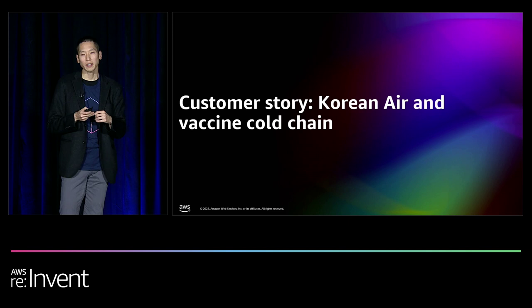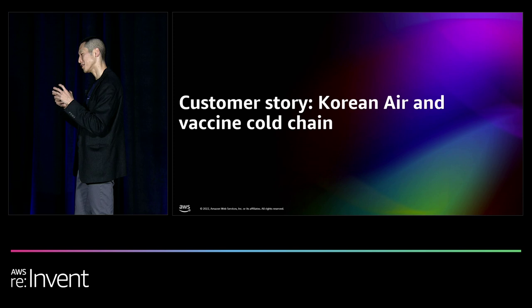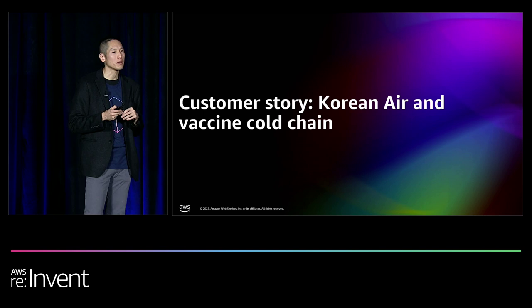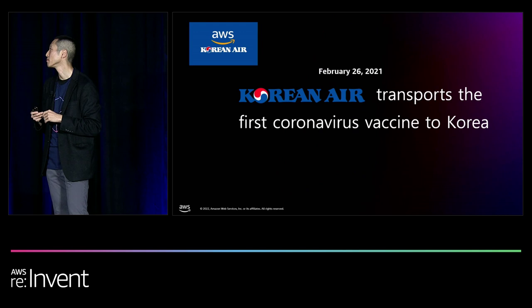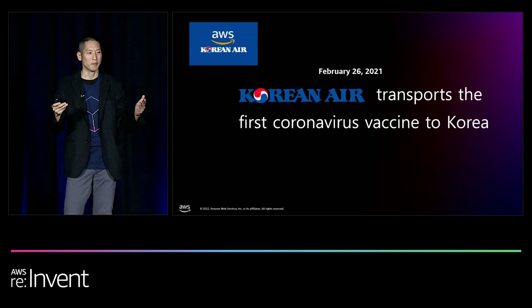Now I'd like to talk about Korean Air's private blockchain implementation. When I first saw their use case, I learned that a cold chain is a supply chain with the added complexity of keeping the temperature low throughout the entire shipment lifecycle. Korean Air is one of the largest global transporters in the world. In 2021, they shipped their first vaccine into Korea, and since then, transporting vaccines has become a very important part of their business.